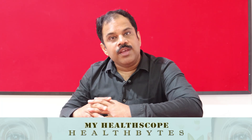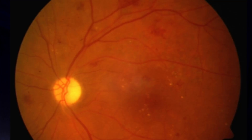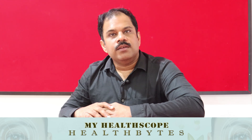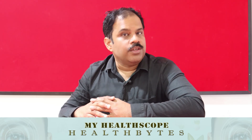Once we diagnose diabetic retinopathy, we need to grade its severity. Diabetic retinopathy is graded from mild, moderate, severe, and very severe non-proliferative diabetic retinopathy — which is an earlier stage — to proliferative diabetic retinopathy, which is a later stage. This grading requires a process called fluorescein angiography, an investigation where you inject a dye into the venous system, take photographs of the retina, and determine the severity of diabetic retinopathy.